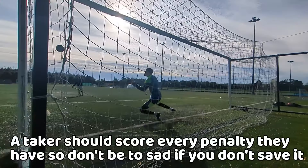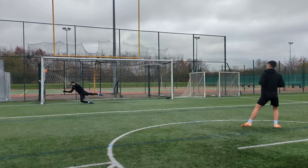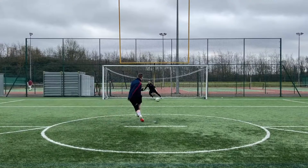If you don't save the penalty, then who cares? The taker should be scoring from 15 yards, especially when uncontested on the ball. So after all of that, do you guess or do you react? Well — guess. It's almost impossible to say you fully reacted to a penalty shot.